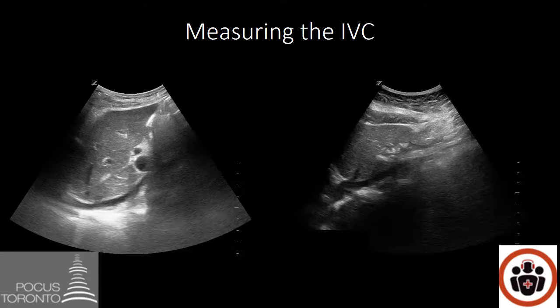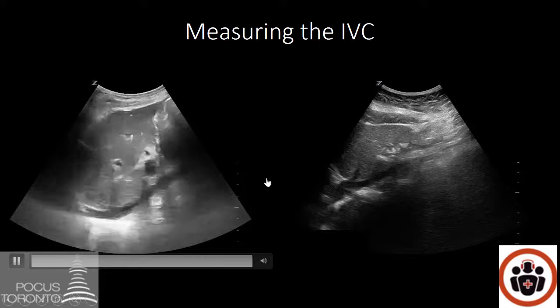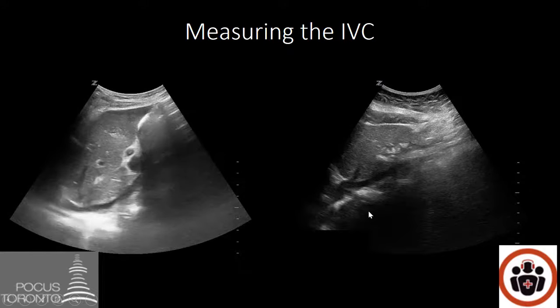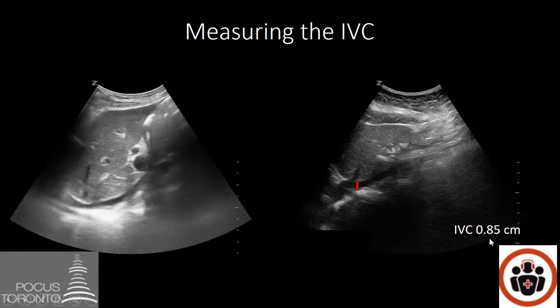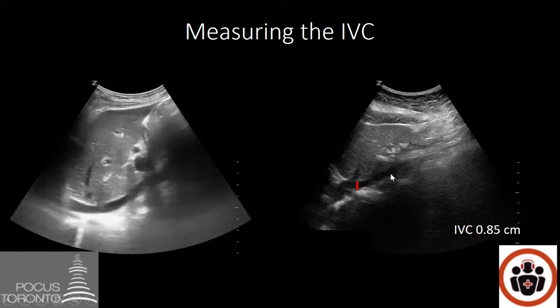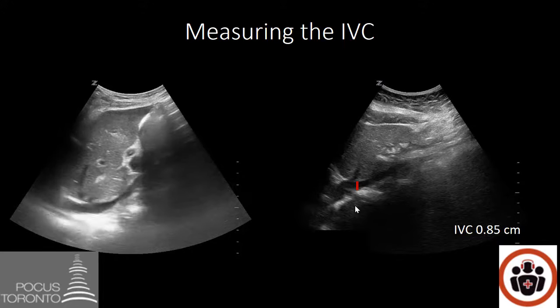Let's look at this next example. Here's the liver, the heart, and the IVC. When I play the video you'll notice the walls almost touch each other — this IVC is obviously collapsing. On the still image, when you measure the intrahepatic portion you'll notice the IVC is quite small, less than one centimeter. In this case it's 0.85 centimeters. This is a scenario where the IVC obviously collapses and measures less than one centimeter — a patient who is likely to respond to fluid.